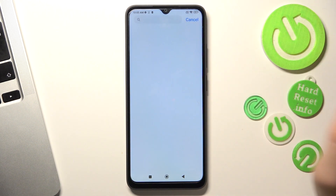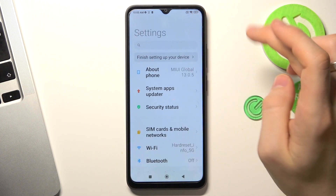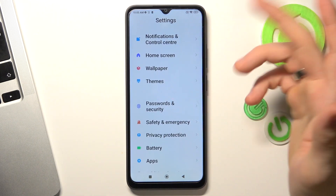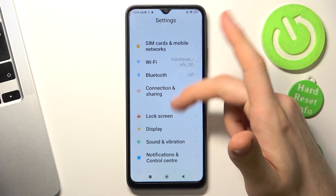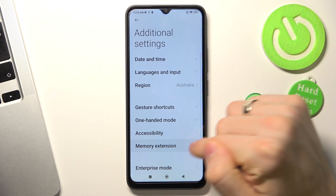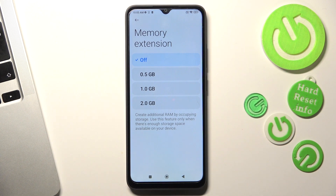The second aspect is RAM. My device has only 3 gigabytes of RAM, so I need to extend my RAM. Open Settings, scroll down, find Additional Settings, then find Memory Extension and click to extend your memory. In this way you will extend your RAM and temporary storage, and this will really speed up your device.